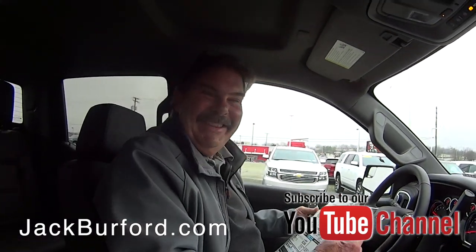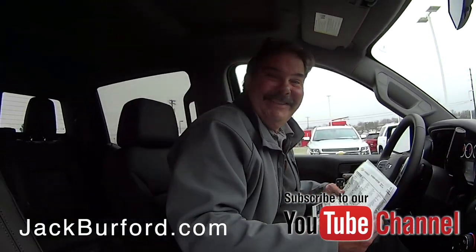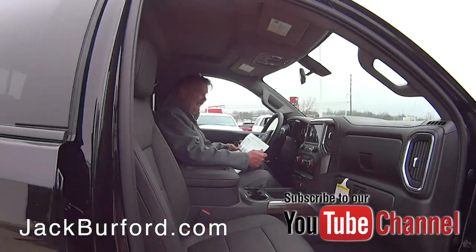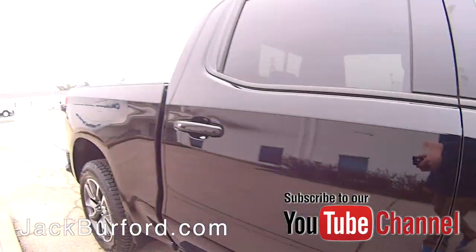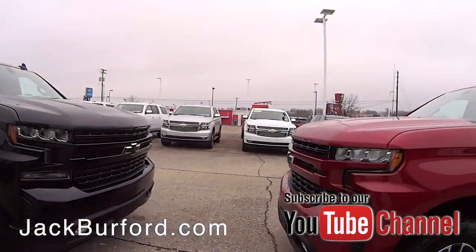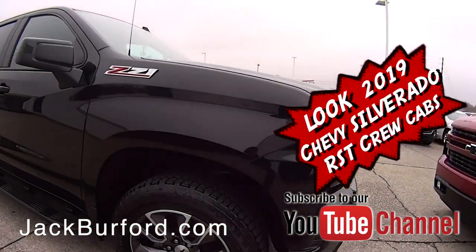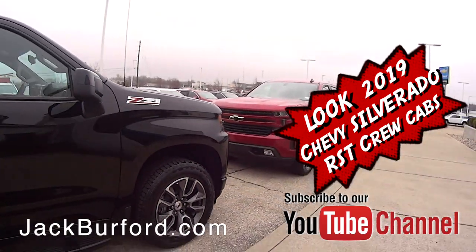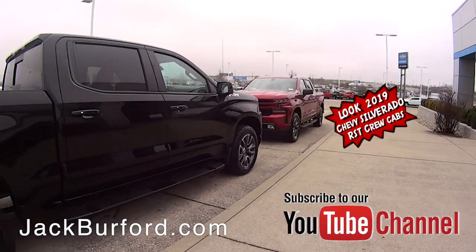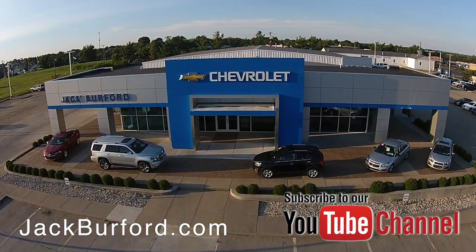It is truck month — come see us. Thanks, Greg, these are nice. I love the Cajun red one. Check out all the inventory at JackBurford.com. See you later!